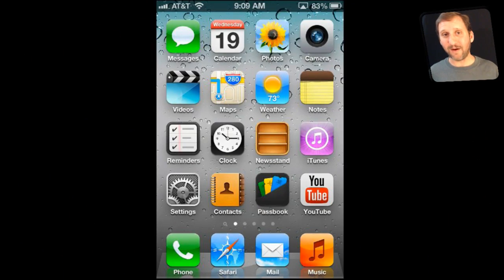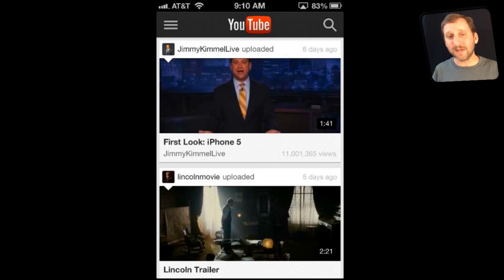One thing that is missing from iOS 6 is the YouTube app. It was a default app since the very first iPhone, but Apple and Google have been growing further apart — there was a licensing issue between them, so now it's gone. YouTube works fine in the Safari browser, but there is also a third-party YouTube app by Google that you can download in the App Store. It works pretty much the same way the old YouTube app did, perhaps with even more functionality.